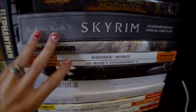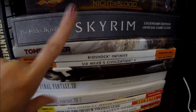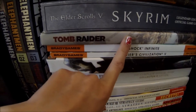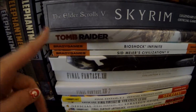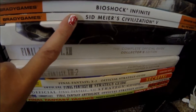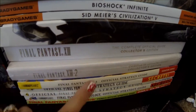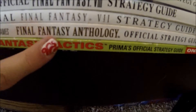And these are just my strategy guides. I've got Skyrim and a second volume with Dawnguard, Hearthfire, and Dragonborn in it. The first Tomb Raider one — I'm going to replay this before I play the second one since I'm getting it for PS4 in December. I've got Bioshock Infinite, Sid Meier's Civ 5 — so much fun. Final Fantasy 12, 13, 13-2, X-2, the 8-7 Anthology, and Tactics. Because Final Fantasy.